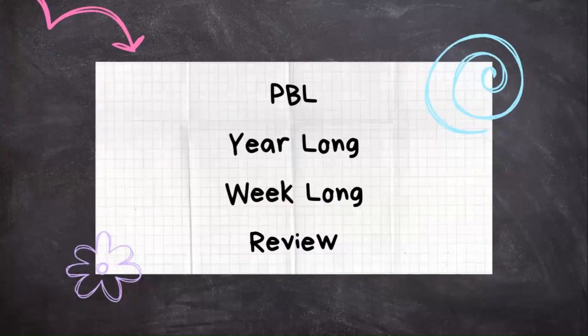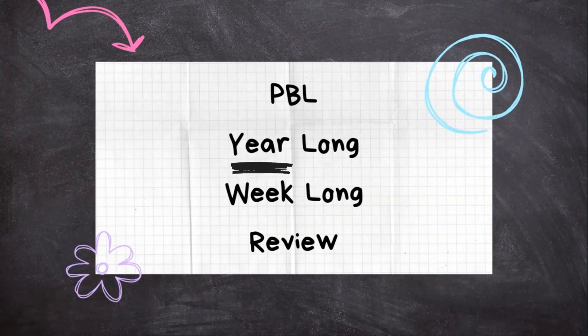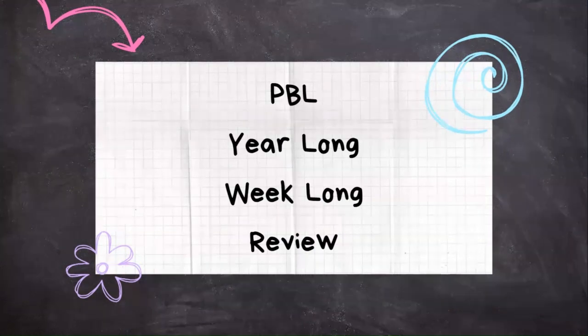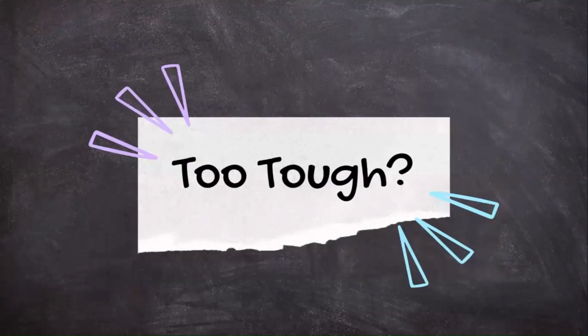You could use it as a week-long PBL activity. You could stage the crime at the beginning of the year and use it all throughout the year as they get to each new topic, adding a new clue or piece of evidence. It could be a concentrated week-long unit. Or you could use it as review — stage the crime at the end of the year and have them review all the topics they've learned throughout the year.